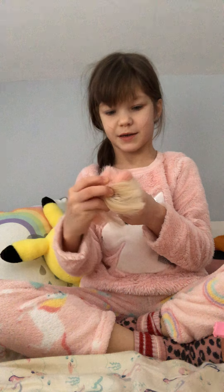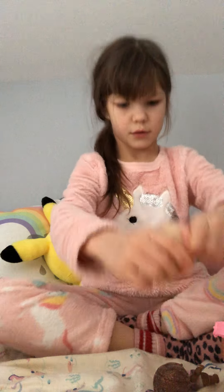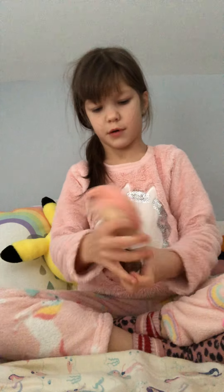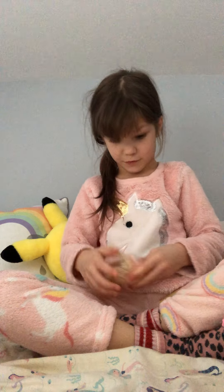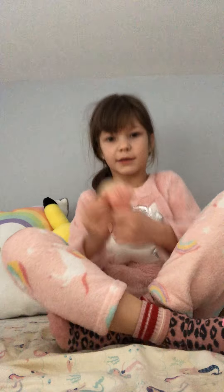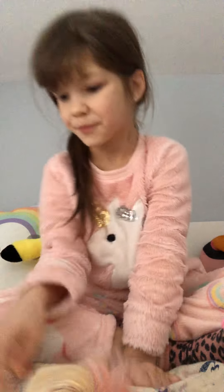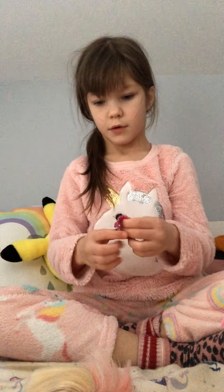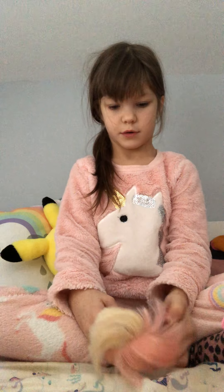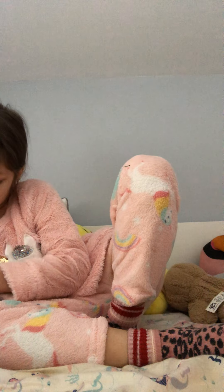Her wig is crazy! Where does her wig go? I have no idea where her wig goes. She looks crazy. I think this is where it's supposed to be. Now I'm going to put on her outfit. I'll show you how she looks — you just have to wait.